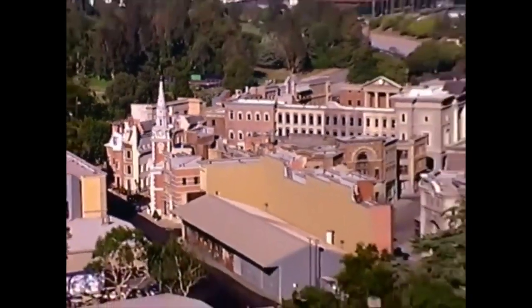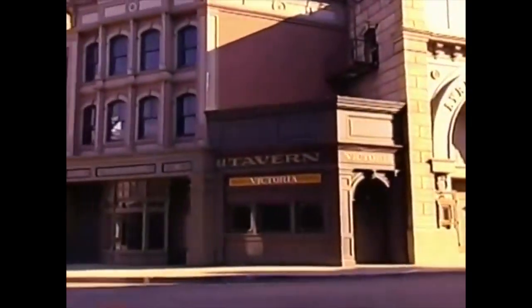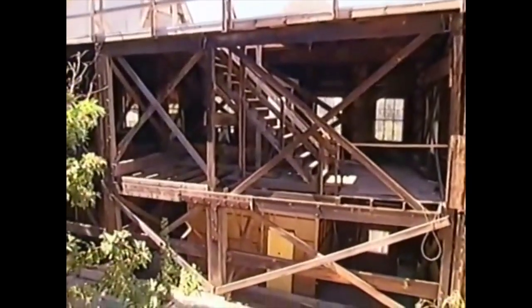As you can see, movie making is all about the art and science of illusion. The buildings that you see may appear to be made out of brick, stone, concrete, and marble. But they're actually made out of styrofoam, fiberglass, chicken wire, and a little bit of wood.